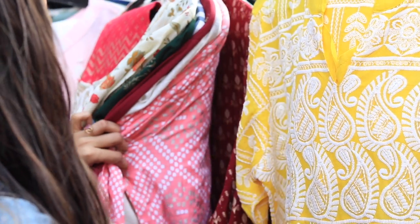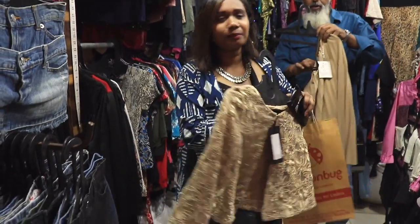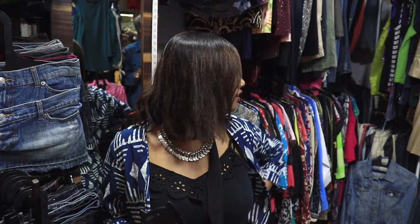It looks nice though. It doesn't match the complete pattern — not exactly the look that we thought of. But I guess this looks better than the original look, what do you think? Yeah, it's good. We'll just try to get one cami, something that goes along with it.